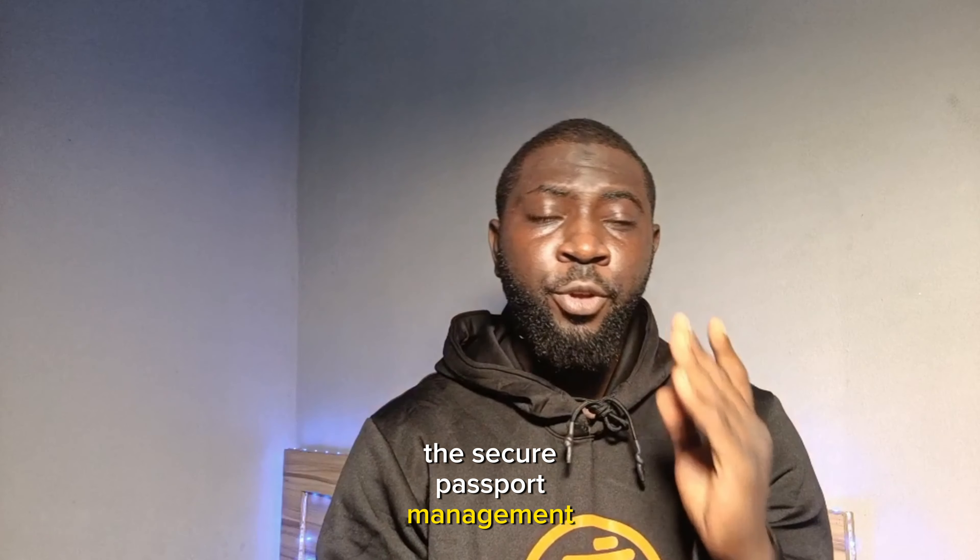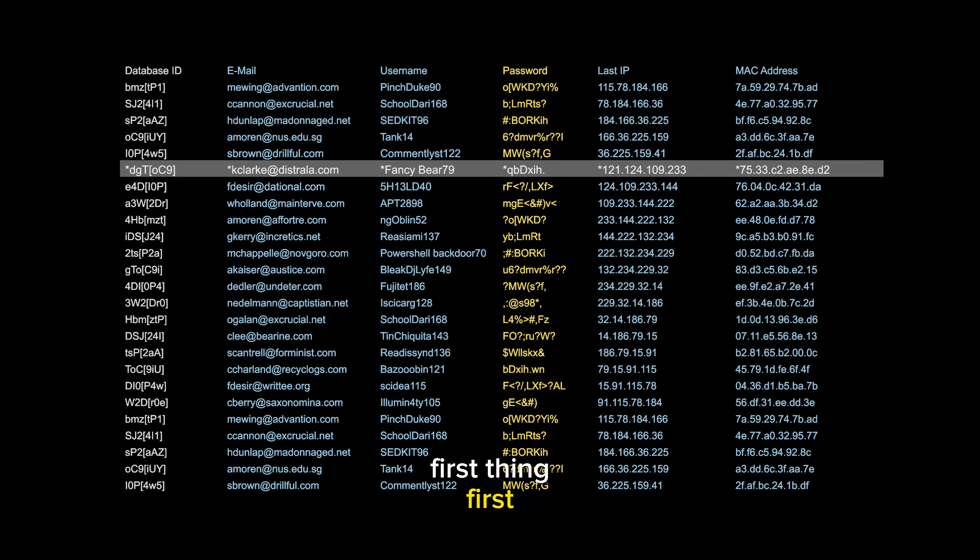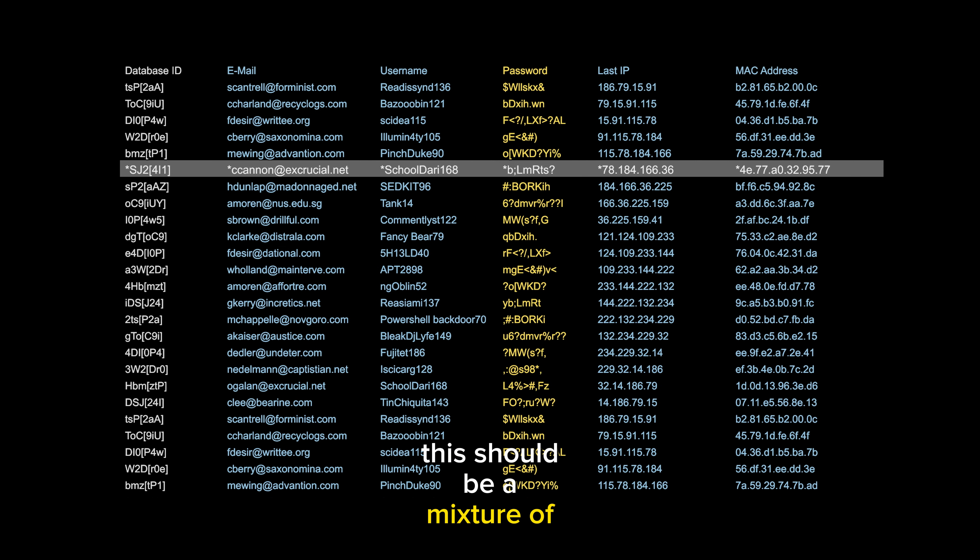Hello and good day, welcome to another episode of my video series on crypto scams and tips. In today's video we are going to talk about something crucial: secure password management for crypto accounts.